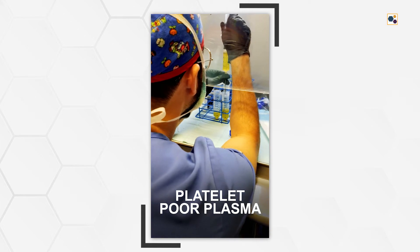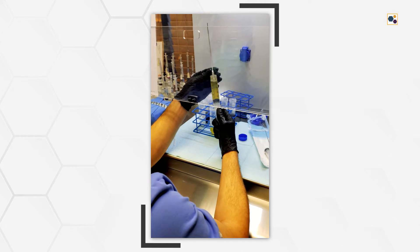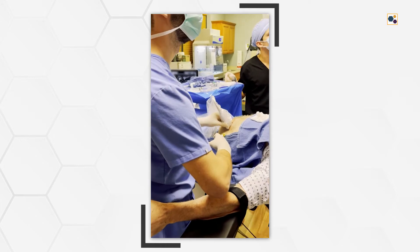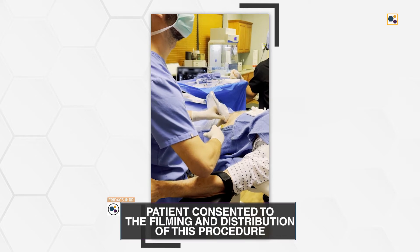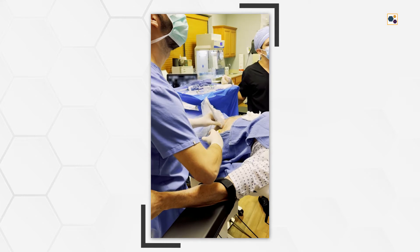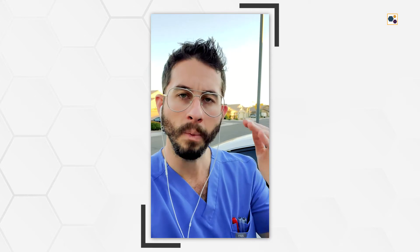The second approach was to use platelet poor plasma, which still contains growth factors and cytokines but is very low in platelets. We used that to mechanically hydrodissect the tissue — under ultrasound guidance we injected the fluid, watched it follow the path of least resistance, and then targeted where the fluid was not going to further open up those spaces.